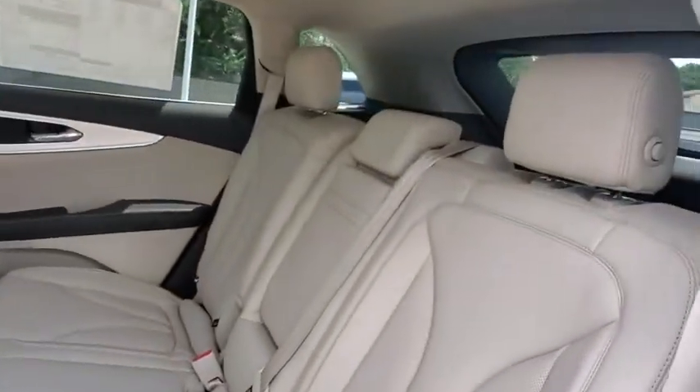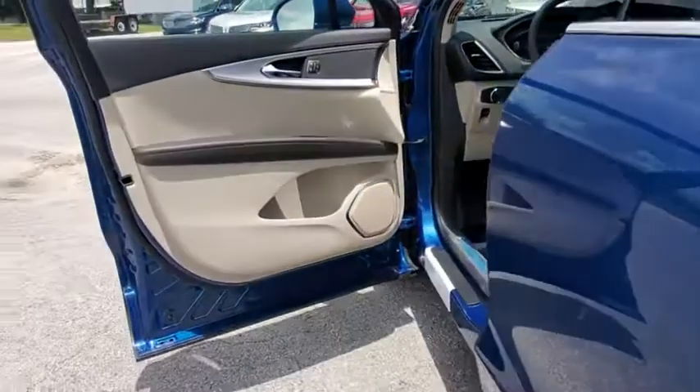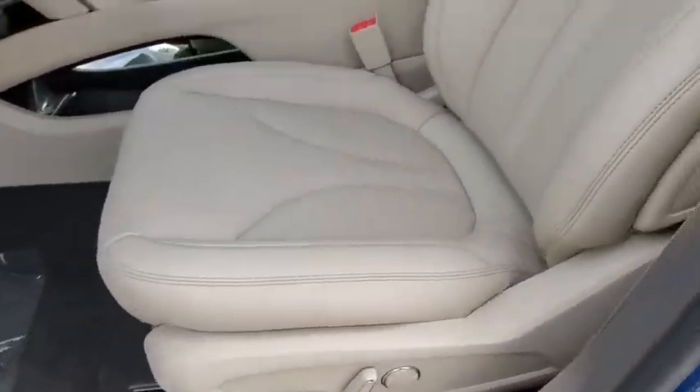Bluetooth, leather-wrapped steering wheel, power steering, adjustable steering wheel, auto-dimming rear-view mirror, cruise control, aluminum wheels, keyless start, four-wheel disc brakes.